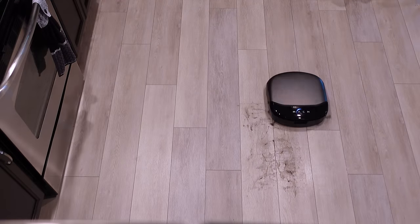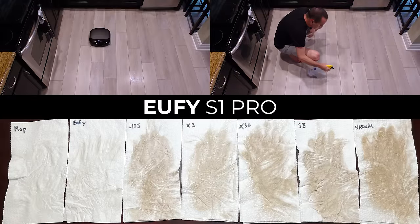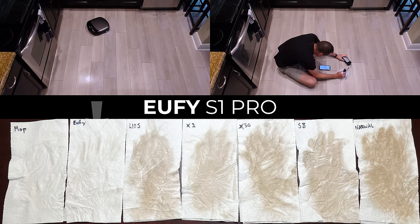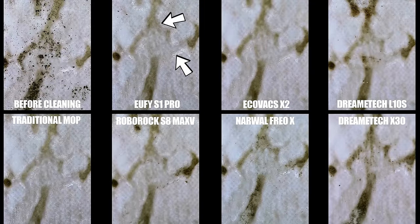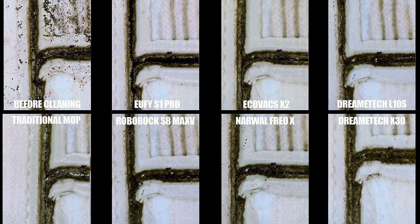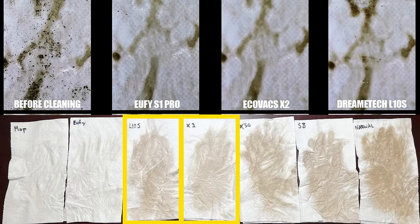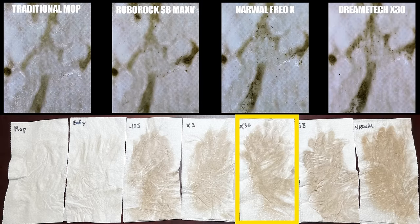By far the best performance visually, by feel, and by the paper towel test was the Eufy S1 Pro. I also examined the floor using a microscope after each test, and you can see that the Eufy was much more effective at removing dirt from indented areas and did a much better job cleaning the joints between each plank. The DreamTek L10S and Ecovacs X2 Omni were the next best moppers, but weren't anywhere close to the Eufy S1 Pro. The DreamTek X30, Roborock S8 Max-V, and Narwhal Frio X finished in 4th, 5th, and 6th.